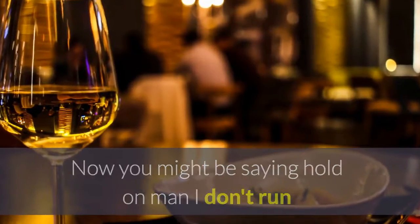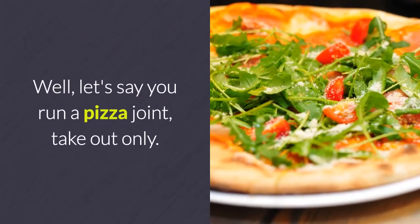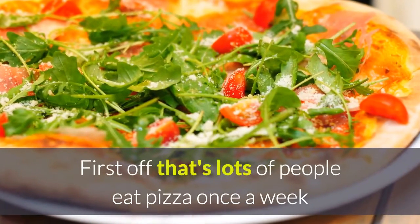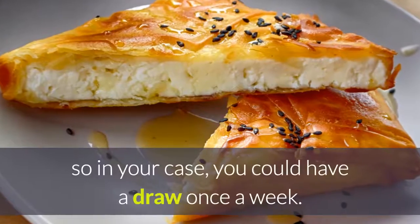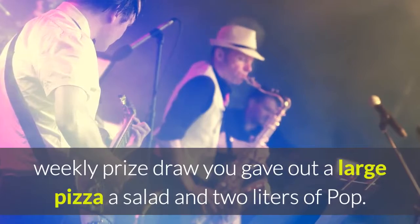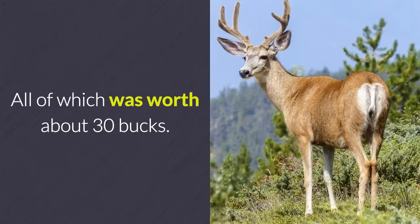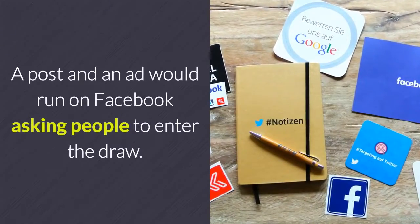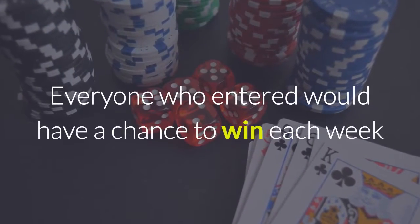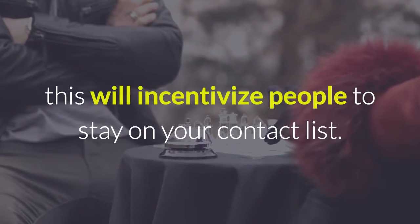You might be saying, 'I don't run that type of restaurant — I can't do that sort of promotion.' Well, let's say you run a pizza joint, take-out only. Here's what you can do. There are lots of people who eat pizza once a week, so in your case you could have a draw once a week. For your weekly prize draw, you give out a large pizza, a salad, and a two-liter of pop — worth about $30 if purchased regularly. A post and ad would run on Facebook asking people to enter the draw. Everyone who entered would have a chance to win each week, and keeping them on the list incentivizes people to stay on your contact list.